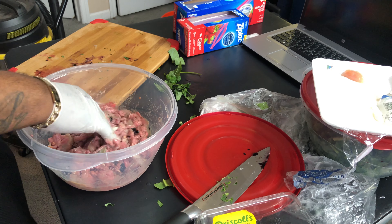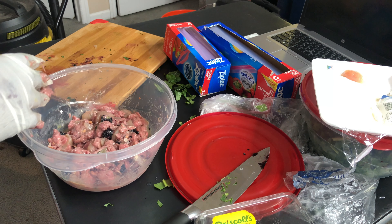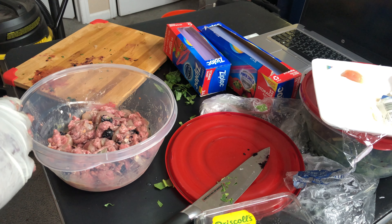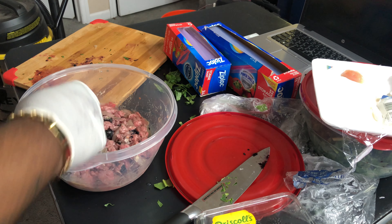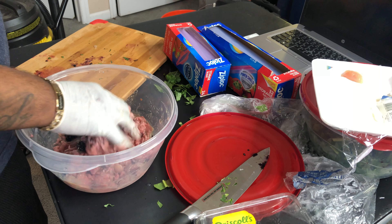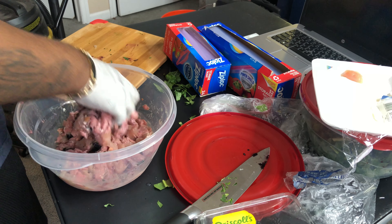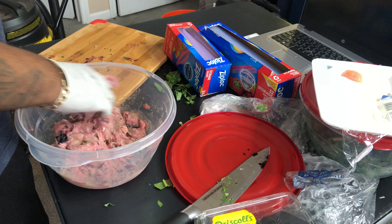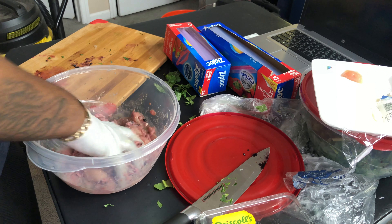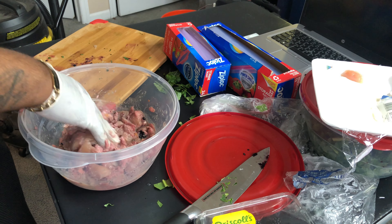So what I'm going to go ahead and do now is bag all this up, wash my bowls, wash my cutting board, my knife, and everything. Get this all cleaned up and then I'll come right back to you guys and we'll go ahead and get these guys all fed up so you can see how they enjoy it — see what they rate me, Chef Boyardee DW Exotics over here. We'll see and go from there.